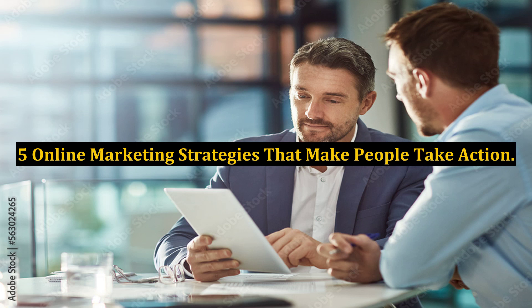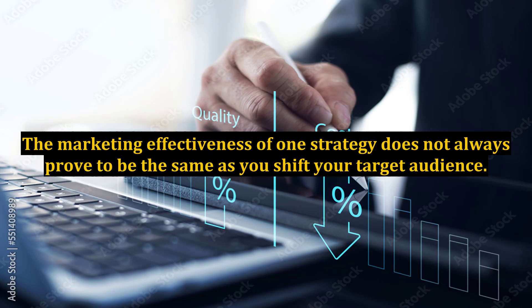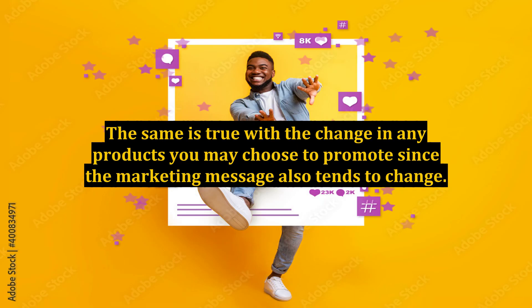5 Online Marketing Strategies That Make People Take Action. Marketing on the internet involves changing up your online marketing strategies to better fit your target audience and products. The marketing effectiveness of one strategy does not always prove to be the same as you shift your target audience. The same is true with the change in any products you may choose to promote, since the marketing message also tends to change.